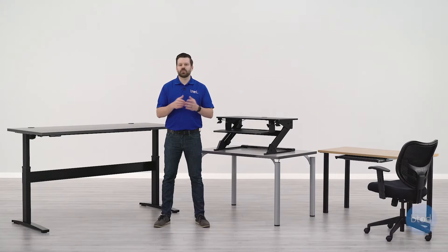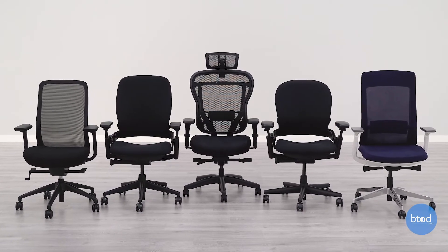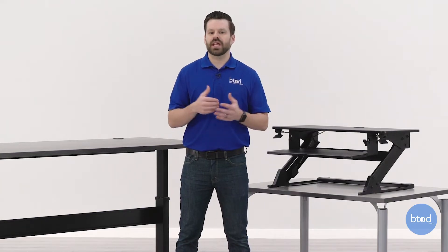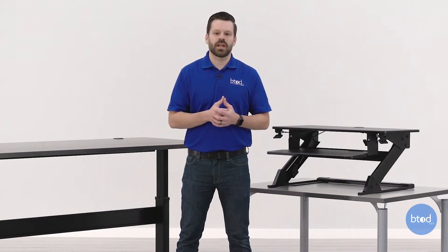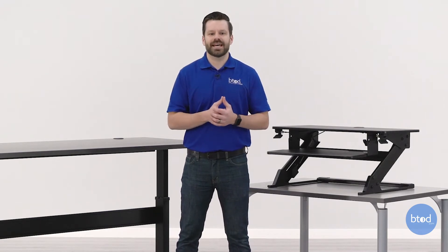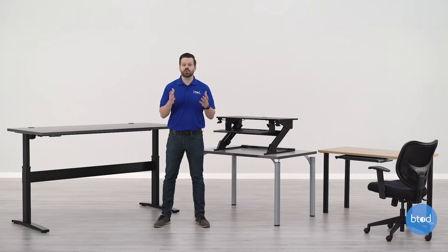Hey guys, Greg with BTOD TV. If you watched our last video where we covered the top five chairs for working at home, you know I discussed this as one of the most interesting times in my life, and it's likely the same for you. We realized we're getting such a huge influx of calls from people trying to set up their home offices, and we hadn't covered desks — so we wanted to put together this video on the top three desks we're recommending to customers as the best for most people.